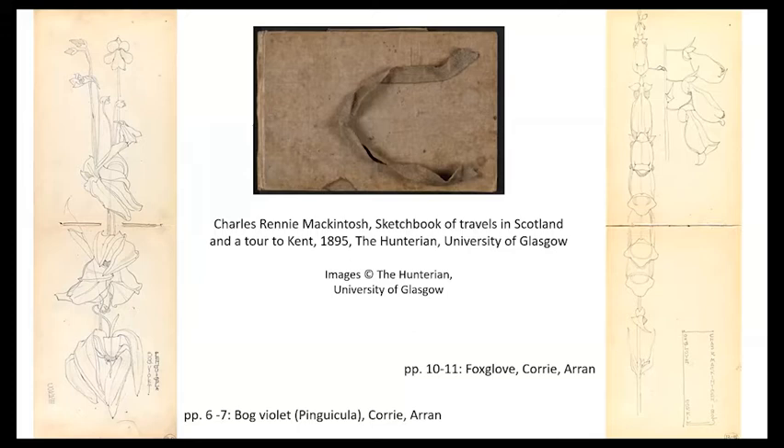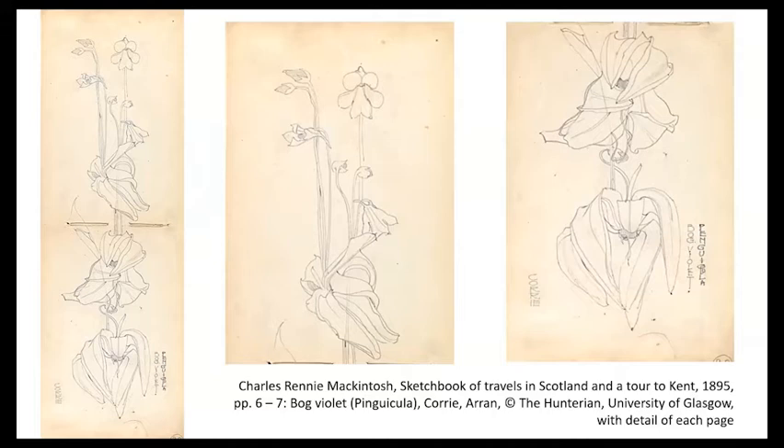They're very delicate, these drawings. In the sketchbook there are a number of others — he used it both in Scotland and in Kent, so these are the two that are on Arran. It's interesting that he includes the Latin name for the bog violet, Pinguicula, although he spells it actually with a Q, which isn't quite right, but never mind. It's almost as though he's a botanist on a plant hunting excursion.